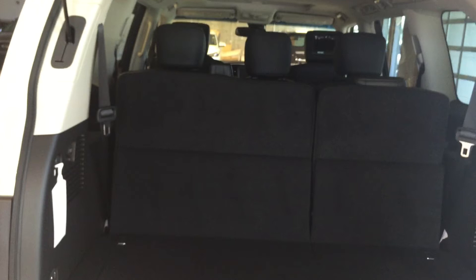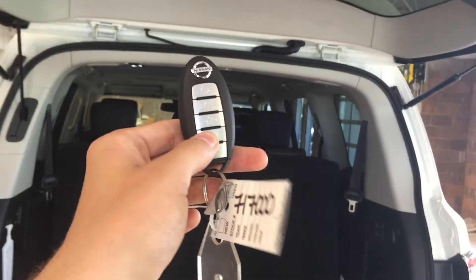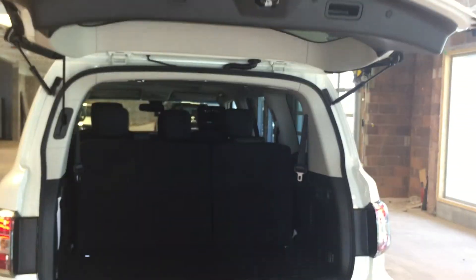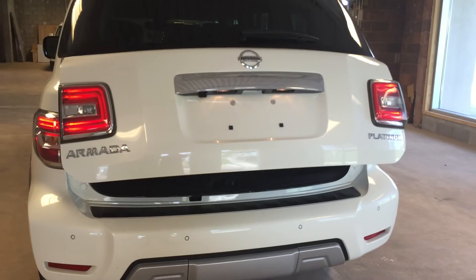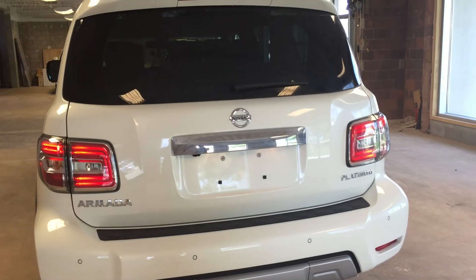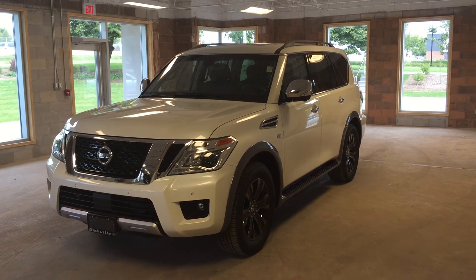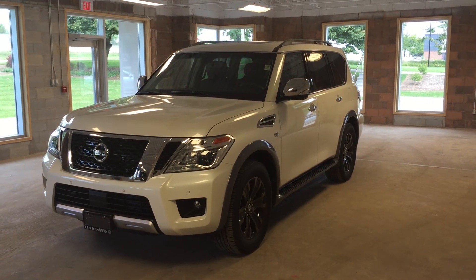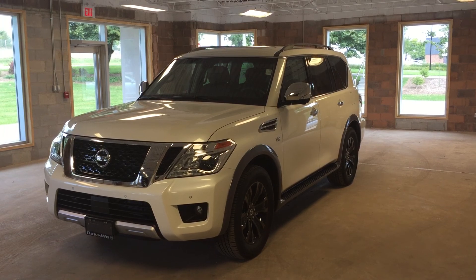When you're finished up back here, you can simply press that button or pull out your intelligent key and the power lift gate will shut on its own. This is the all-new 2017 Nissan Armada Platinum Edition. To take it for a test drive, please visit us at 2316 South Service Road West, Oakville, Ontario.